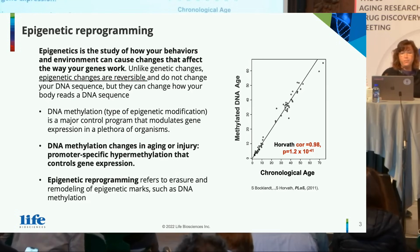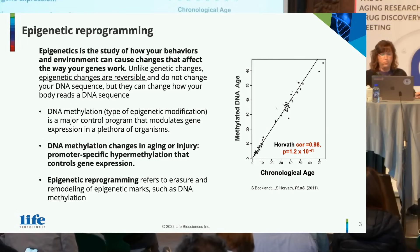Epigenetic reprogramming refers to the erasure and remodeling of epigenetic marks, such as removal of this DNA hypermethylation.